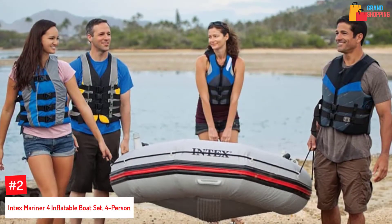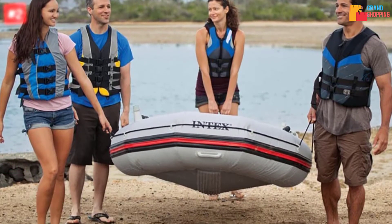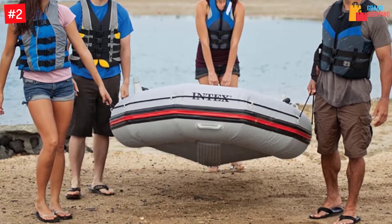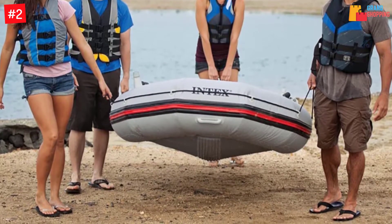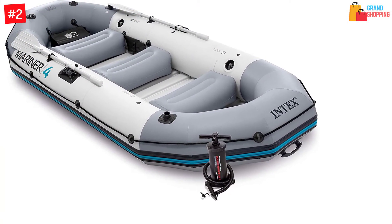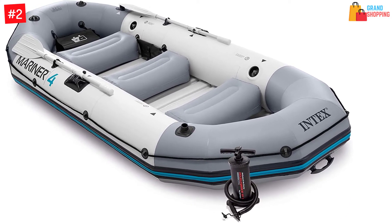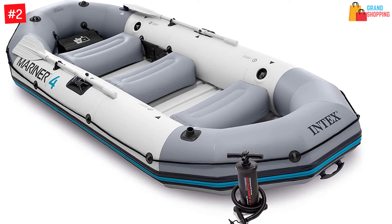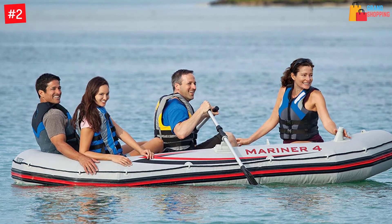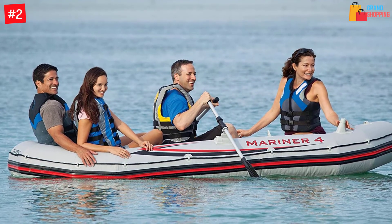Number two: Intex Mariner 4 Inflatable Boat Set, four person. Do you love inflatable boats? Don't get knockoffs that endanger your safety — here is a great boat for four persons from Intex dubbed the Intex Mariner 4. The raft offers an excellent time for family or friends. To ensure it endures heavy weight and uncertainties, it has a superior body made of molecular structure plastic, resistant to abrasions, scratches, and sunlight. Inflating and deflating the bag is remarkably fast.